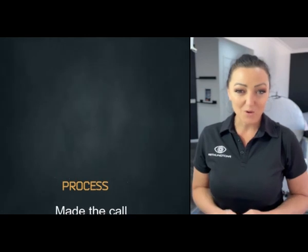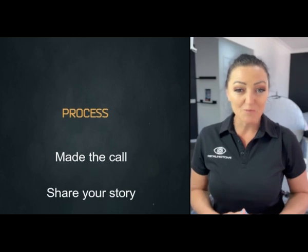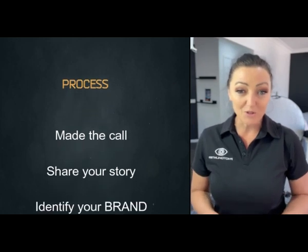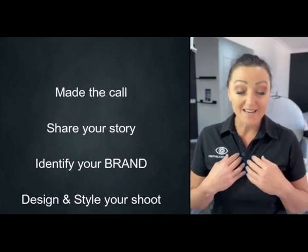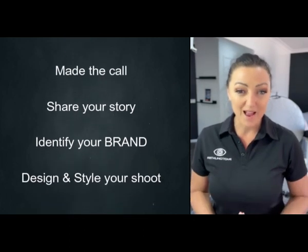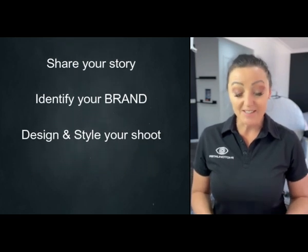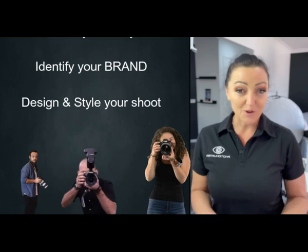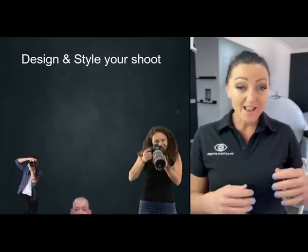Once you've made the phone call to your branding photographer, they've asked a lot of questions to learn more about who you are and what you do — which is pretty much your story — and how we can capture your story through the power of photography. This is the key: keeping your branding consistent, designing your photo shoot from the location, your branding colours with what you're wearing, and how the shoot's going to look at the end of the day.